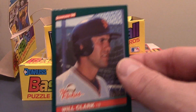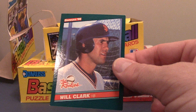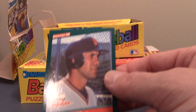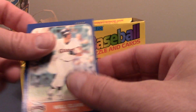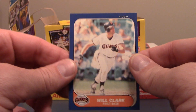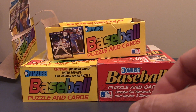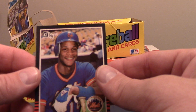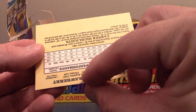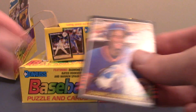I got this Will Clark Rookies card — it's not in perfect shape, but it's in really good shape. Also got this 86 Fleer Update Will Clark. I thought that was pretty awesome. Next card, I got an 85 Darryl Strawberry, an 85 Donruss. Pretty cool.